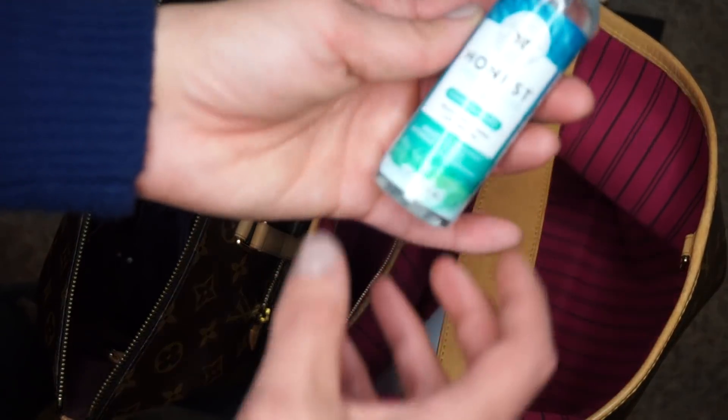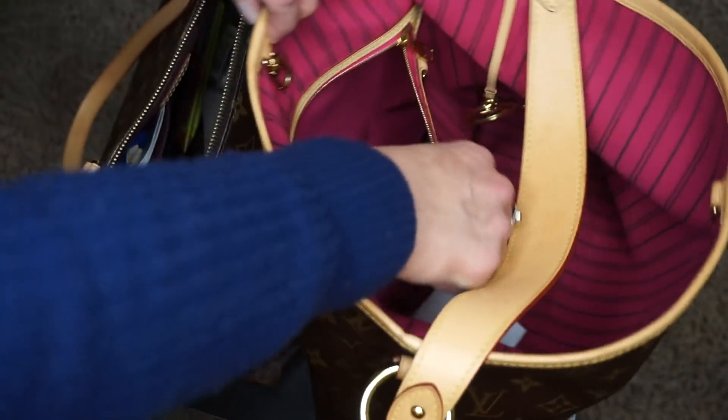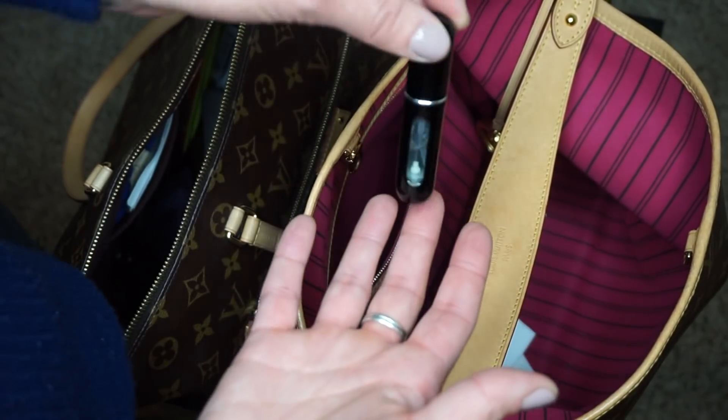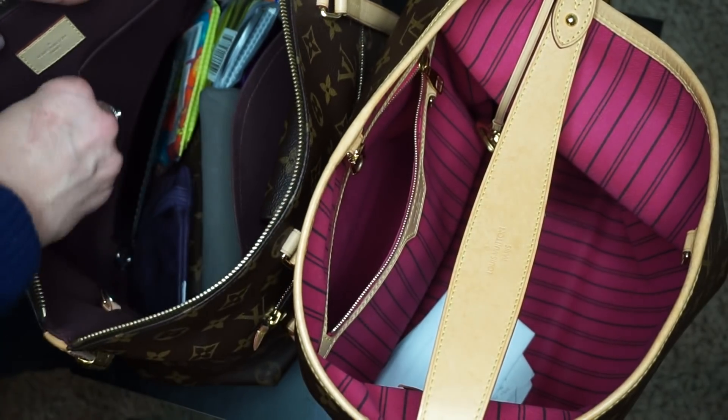I've got sunblock for my tattoos — which since we moved here it's been raining, so I haven't needed that. But some Honest Hand Sanitizer. I've got my perfume — Elizabeth and James. This is the atomizer that you put on top of the perfume and just pump it. So I'm going to put that over here with the keys.